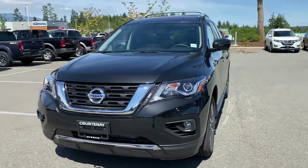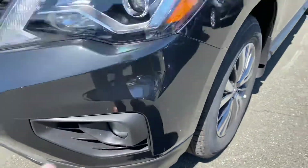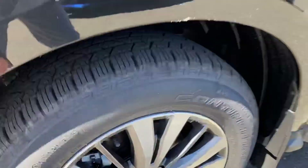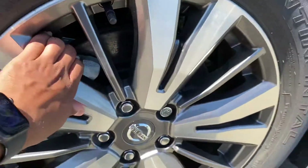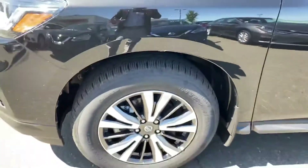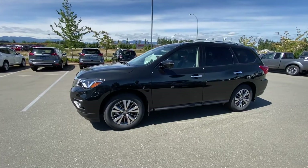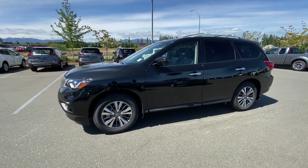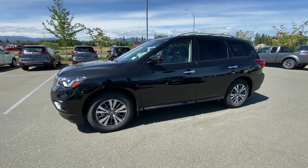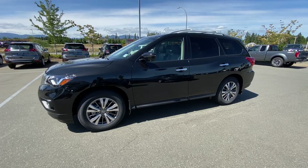It has nice fog lights for better visibility at night and 19-inch aluminum alloy wheels. If you look closely, the brakes are vented — what that does is dissipate the heat from the brakes and keep them cooled, so you don't have to change the brakes as often. That's two ways I've saved you money before even getting in the car.